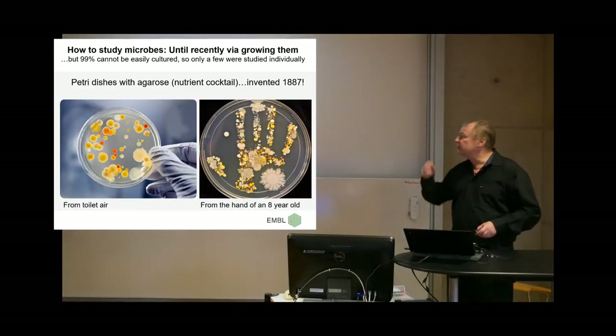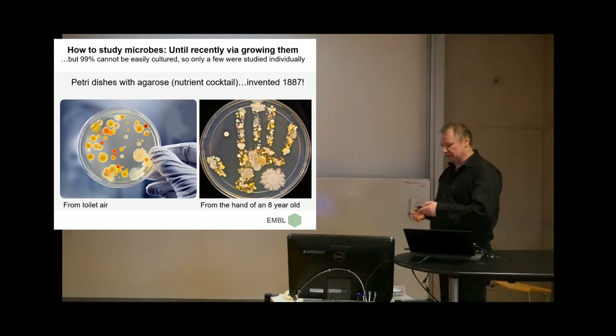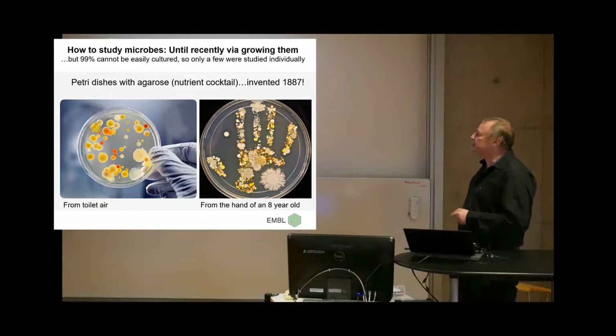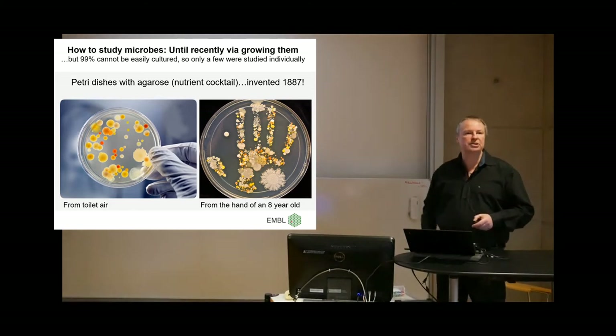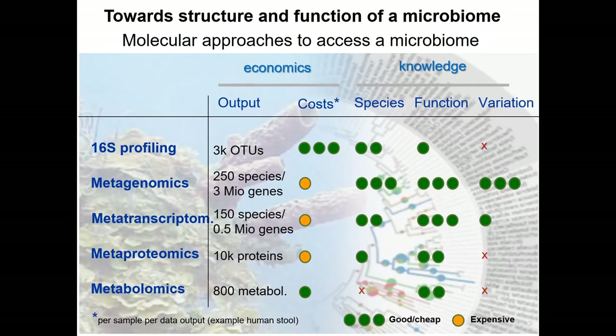If you go 20 years back, even 15 years back, the classical way to work with microbes as a microbiologist was just cultivation. The problem was that 99% of the bugs couldn't be cultivated under normal conditions. The petri dish, invented in 1887, is still used in universities for courses. That has changed because you could only study organisms that grow monoclonally as individuals, but gut bugs are social beings — they work together. So a new generation of omics technologies, more holistic technologies, emerged.